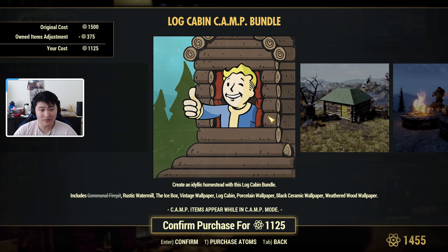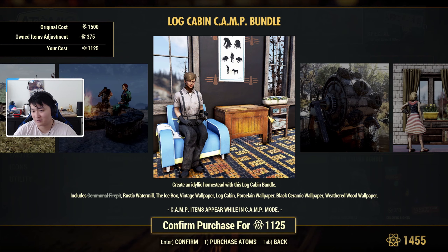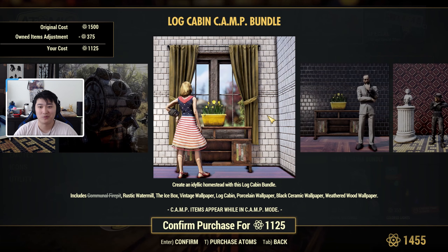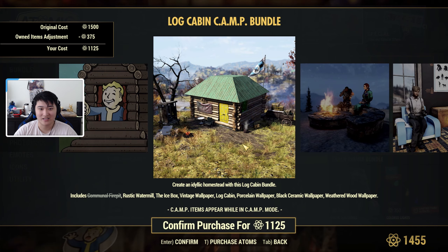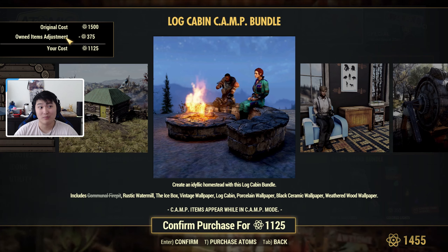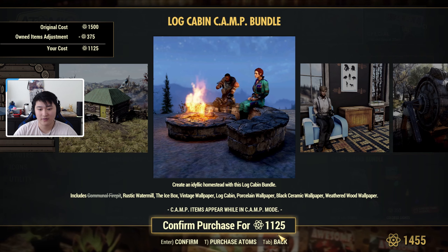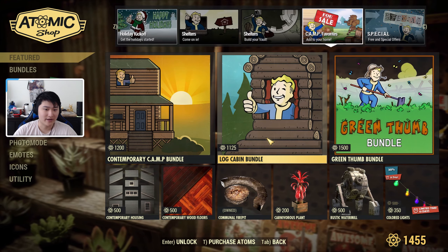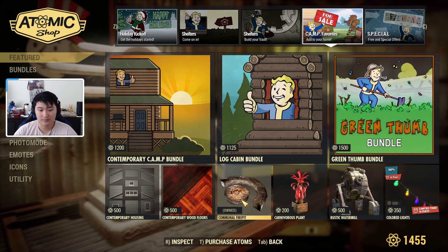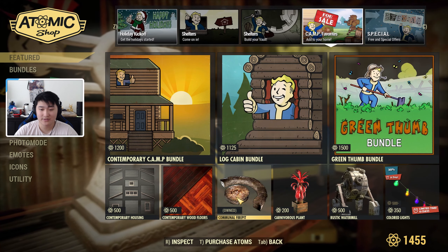Then we have the Log Cabin Bundle, which includes a Rustic Water Mill, the Ice Box, Vintage Wallpaper, Log Cabin Porcelain Wallpaper, Black Ceramic Wallpaper, and Weather Bowl Wood Wallpapers — lots of wallpapers in this one. You also get the Log Cabin and the Water Mill. You can see the price adjustment here — because I personally own the Communal Fire Pit, there's a 375 atom reduction. I wish I knew what the original price was to see how much it reduces it by.